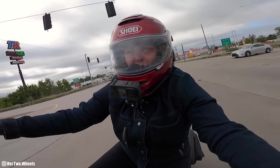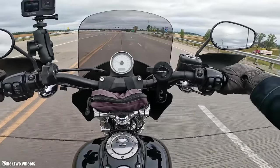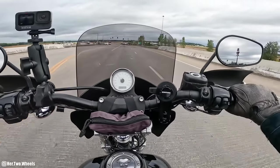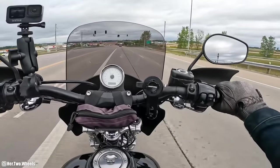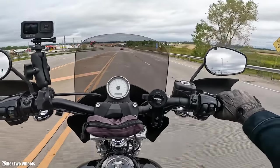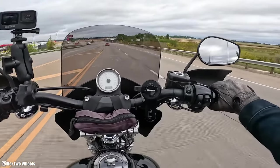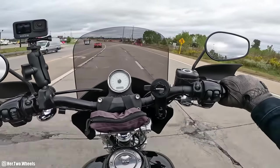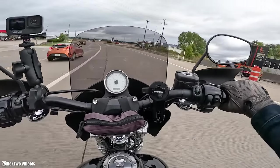Look at that beautiful turn. I just made a left-hand turn without almost dying. Oh yeah, squishy bumps. Usually this is unbearable riding through here. Oh, I love suspension!